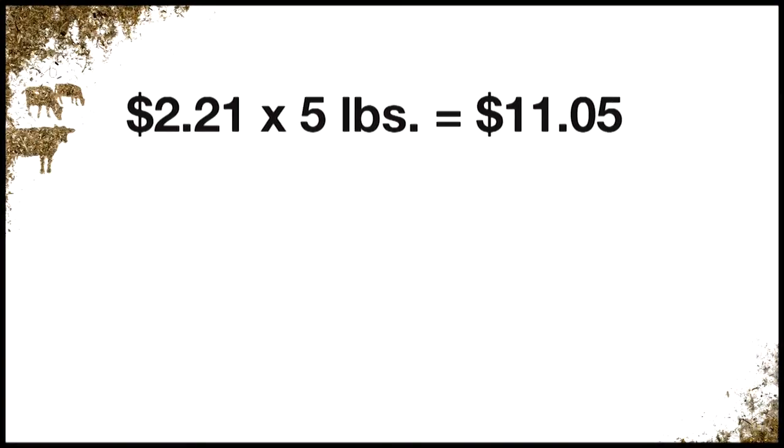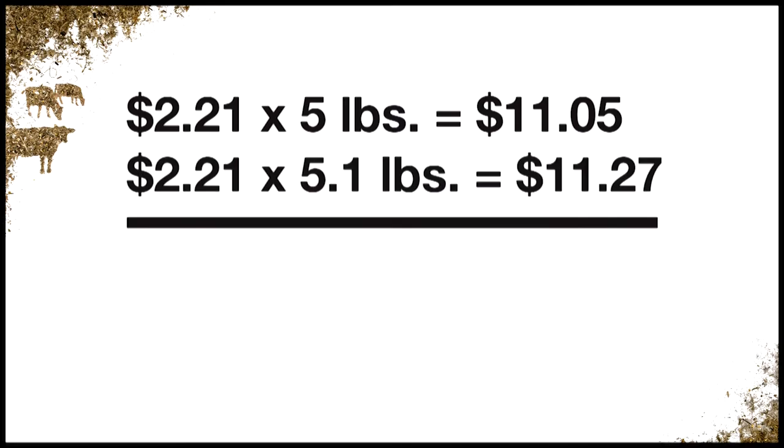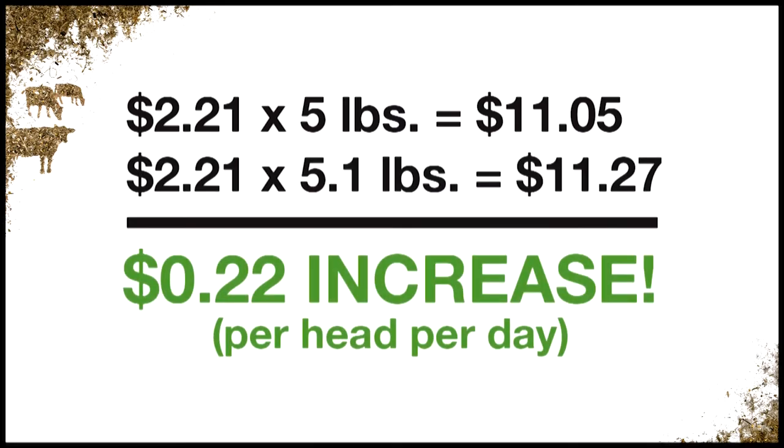For instance, let's assume an average price of class 3 milk components — fat plus protein — is $2.21. A herd that improves its component production by one point will increase its income by 22 cents per head, per day.